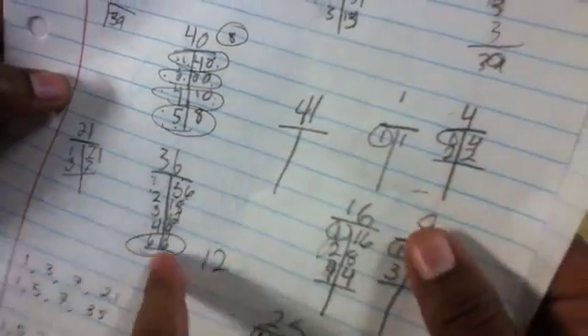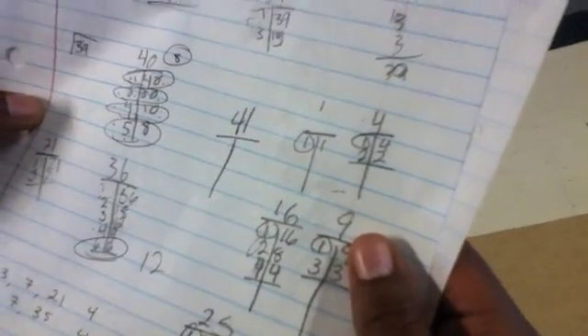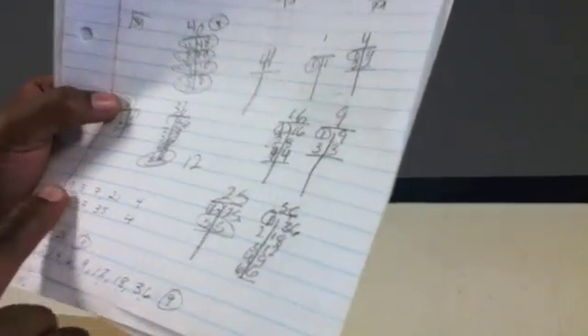If a locker number had both the same number as a factor, it was open, because only one instance counts — so if it has the same number you don't count it twice. As you can see, the open ones are the perfect squares, which have an odd number of factors. Thirty times thirty is 900, and you can do one more: 31 times 31 gives you 961, but 32 times 32 gives you 1,024, which exceeds 1,000. Hope you like our video, goodbye!